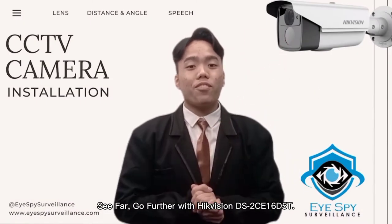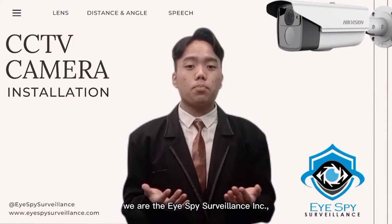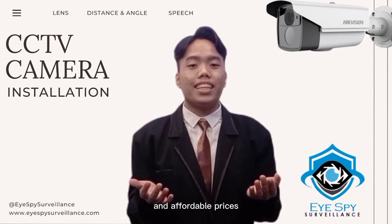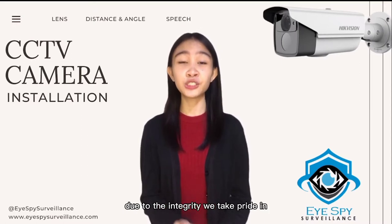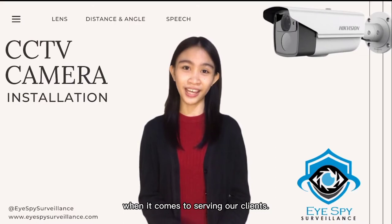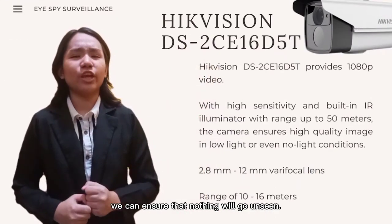CIFAR, Go Further! With HIKVISION DS2CE16B5T, we are the iSpy Surveillance, Inc., offering you the greatest deals with the best quality and affordable prices. Our reputation in the CCTV market is largely due to the integrity we take pride in when it comes to serving our clients. In availing our services, we can ensure that nothing will go unseen.